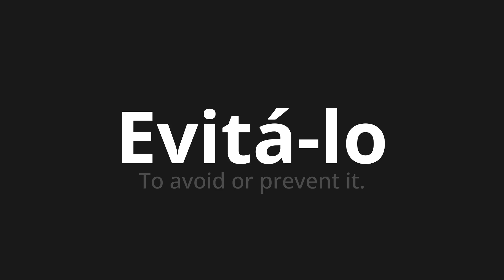Evitá-lo. Thank you for joining us on this adventure in pronunciation. Remember, language is a journey, not a destination. Keep exploring, experimenting, and expanding your linguistic horizons. We'll see you next time.